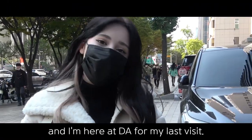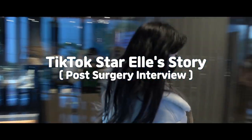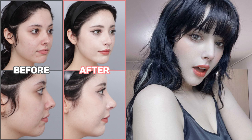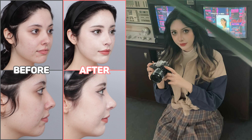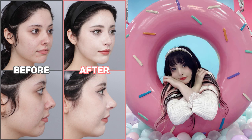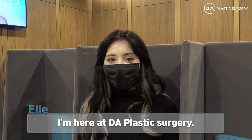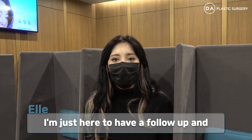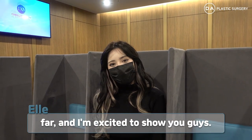Hi guys, it's Elle and I'm here at DA Plastic Surgery for my last visit. I'm here for my one month follow-up and to get some treatments done. I'm really happy with the results so far and I'm excited to show you guys.